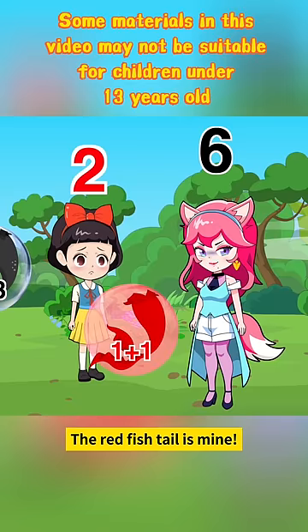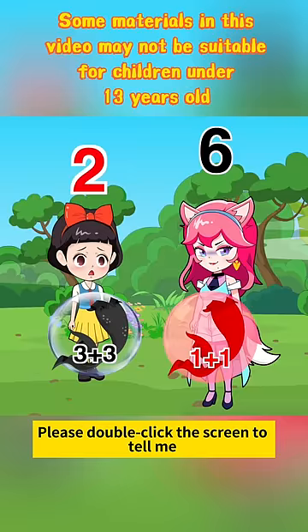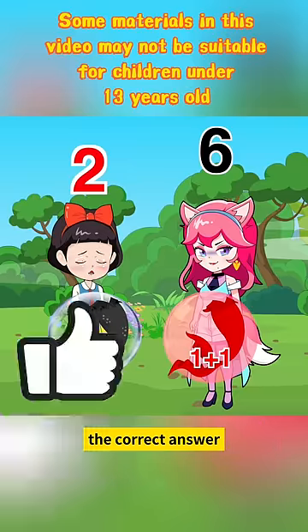1 plus 1 is 6, the red fishtail is mine. Oh, really? Guys, please double click the screen to tell me the correct answer.